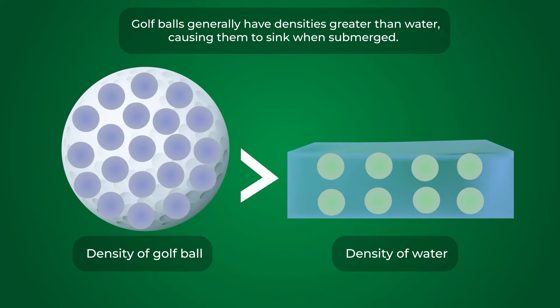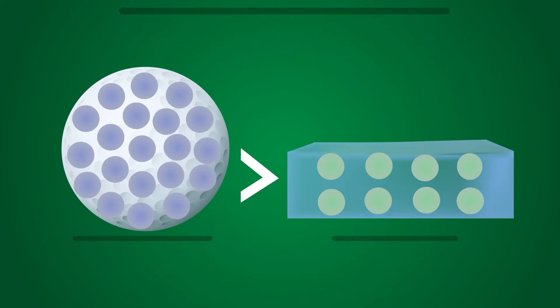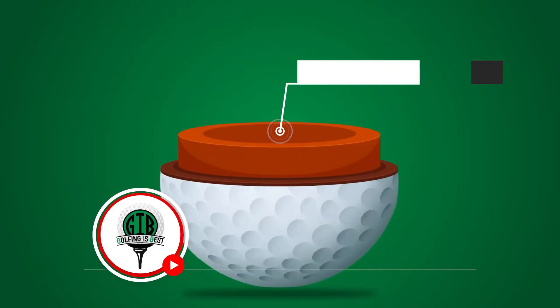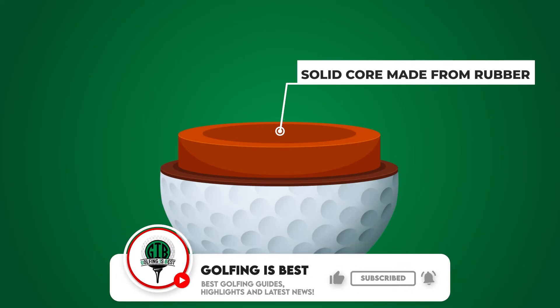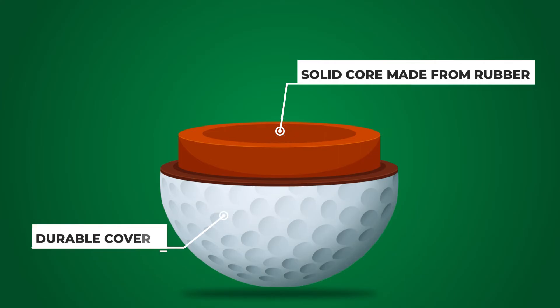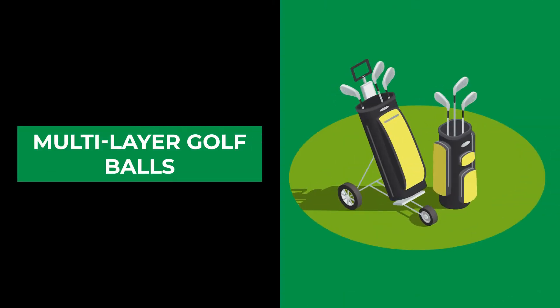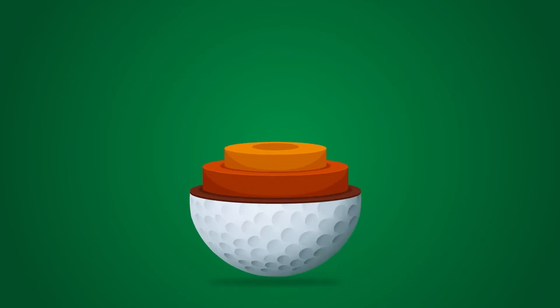There are many types of golf balls, the two most commonly used being two-piece and multi-layer. Two-piece golf balls are prevalent and primarily target recreational players. They consist of a solid core, typically made from rubber or synthetic material, and a durable cover composed of ionomer or urethane. The core facilitates energy transfer for distance, while the cover resists cutting and scuffing. The combination of these materials usually results in a density greater than water, causing the ball to sink.